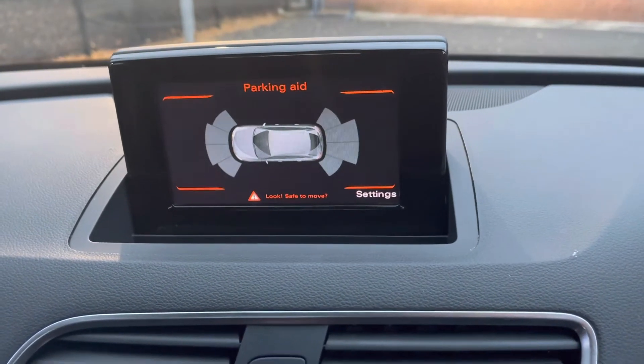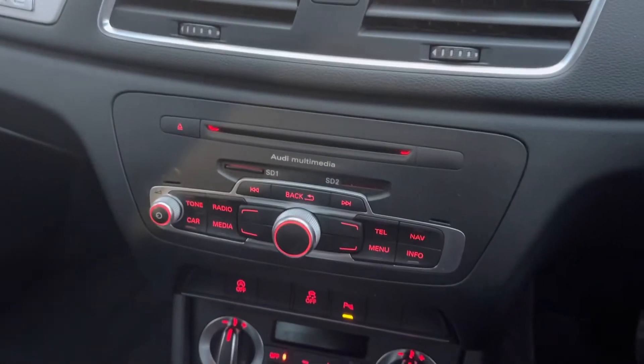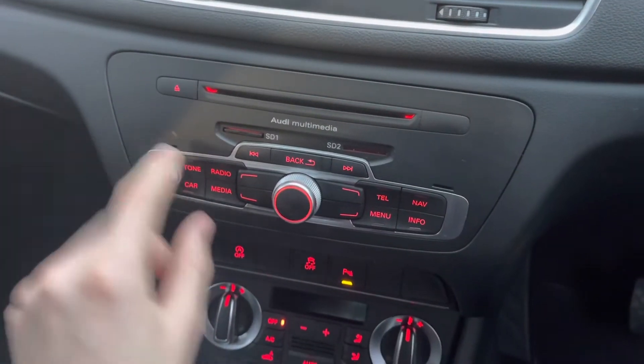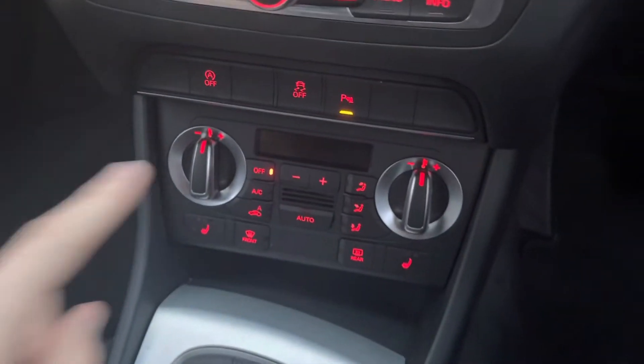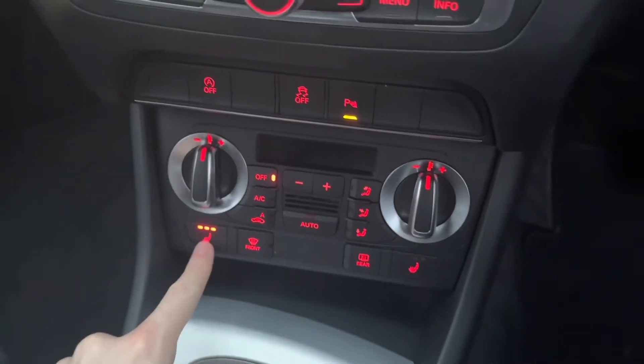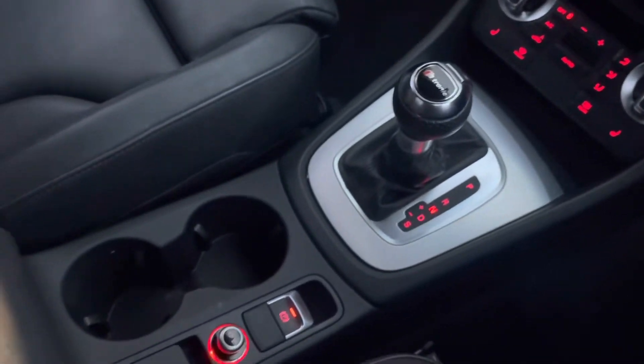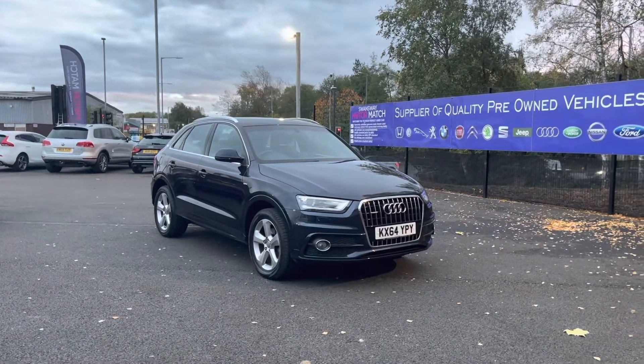Here you can see you do have your front and rear parking sensors display, helping you get in and out of those tight narrow spaces without bumping your lovely new Q3. Moving down from that you do have your climate controls as well as your main multimedia display screen controls, both extremely easy to navigate around. You also have the brilliant feature of heated seats for those cold British winter mornings. Lastly, you have your automatic gearbox and your electric handbrake.